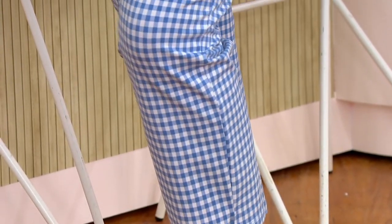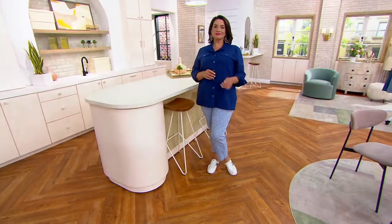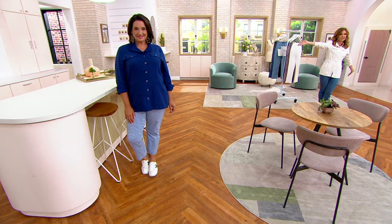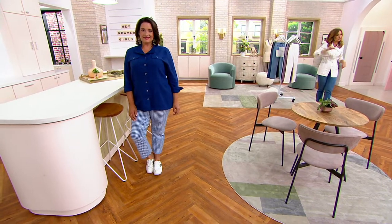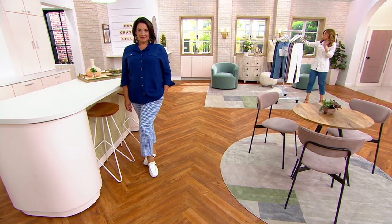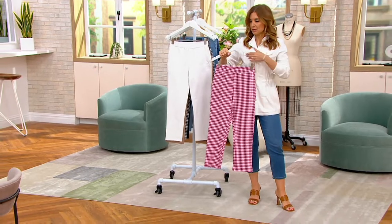When we do a fresh gingham check like this, it becomes very summer-forward. You see how beautifully it lends itself to solids. Thank you so much for putting the item number for the jacket that Adrienne and I are wearing on the screen, because that's a one-time only and it goes away at the end of the show. We know a lot of you have been asking about that. It's a perfect pairing — imagine this jacket with these pants.